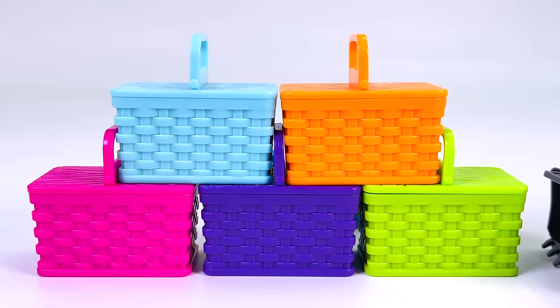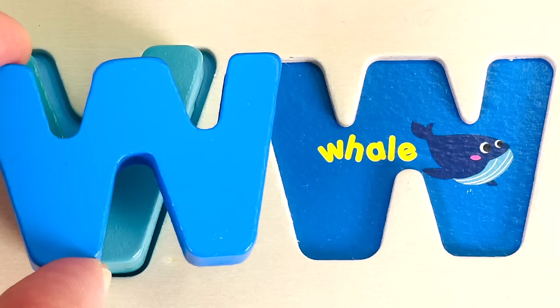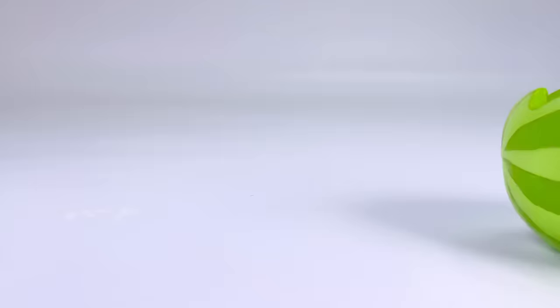The picnic baskets are being moved by a front-end loader. And what's behind it? It's the letter W. W is for Whale.